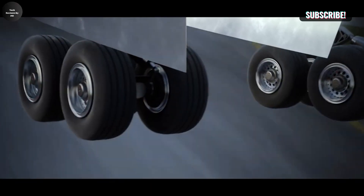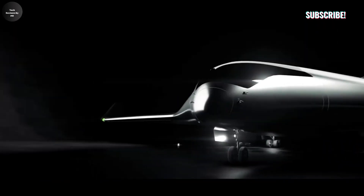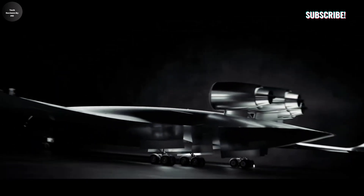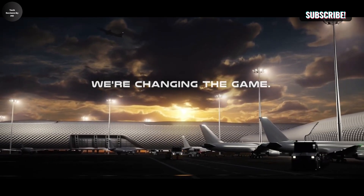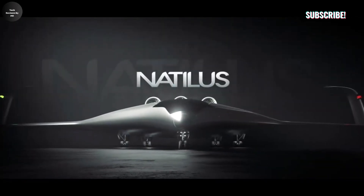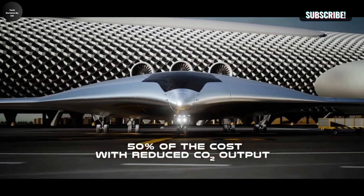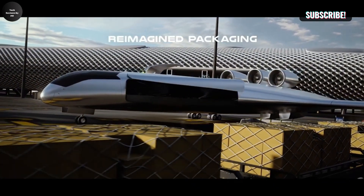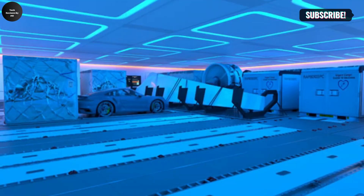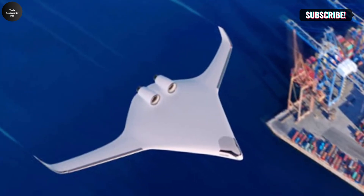The unmanned cargo aircraft market is rapidly emerging, with projections indicating its value will reach $8.73 billion by 2031, growing at a compound annual growth rate of 21.64% from 2023 to 2031. This growth is driven by technological advancements transforming air cargo transportation, including the integration of artificial intelligence, machine learning, cloud computing, and cutting-edge software — all contributing to more efficient and automated systems for cargo management and operations.